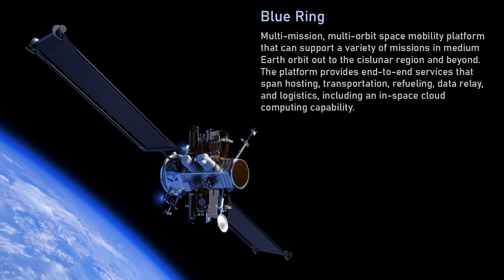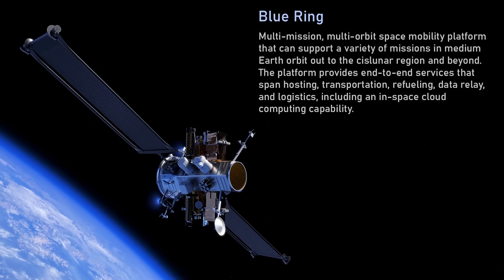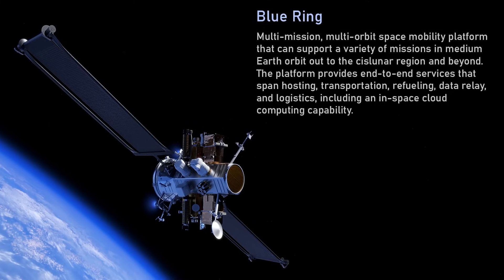You don't often talk about it, but let me ask you on that topic about the Blue Ring and the Orbital Reef space infrastructure projects. What's your vision for these? So Blue Ring is a very interesting spacecraft that is designed to take up to 3,000 kilograms of payload up to geosynchronous orbit or in lunar vicinity.